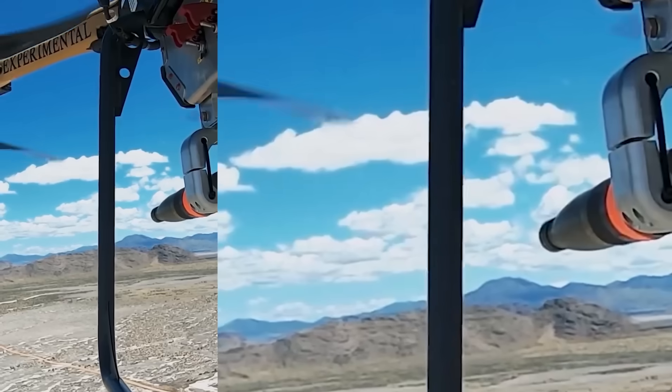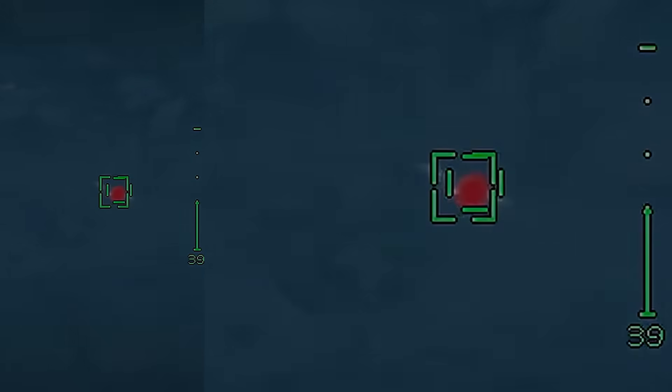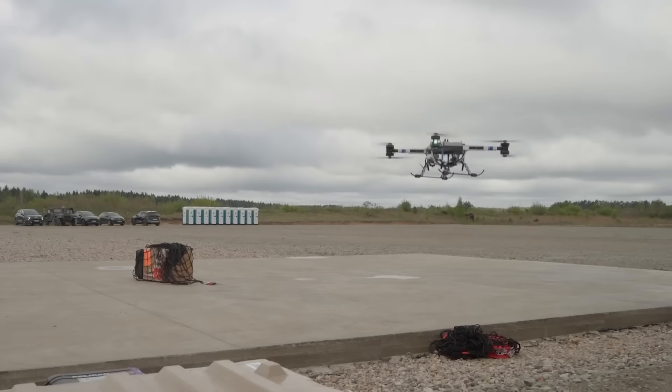The British drone firm Malloy Aeronautics just strapped America's smallest air-to-air missiles to the Marine Corps' TRV-150 resupply drones, demonstrating its ability to strike targets both in the air and on the ground, in what could be a huge development for unit-level airpower.